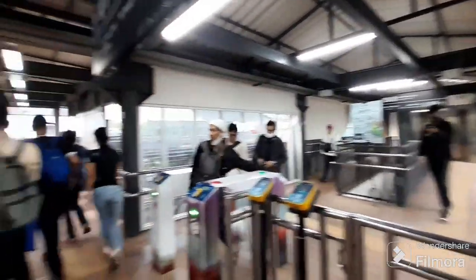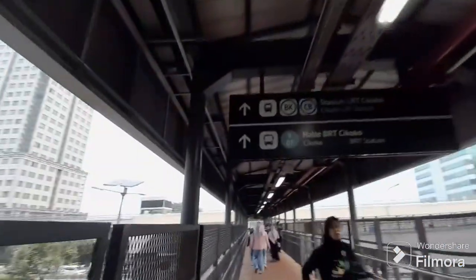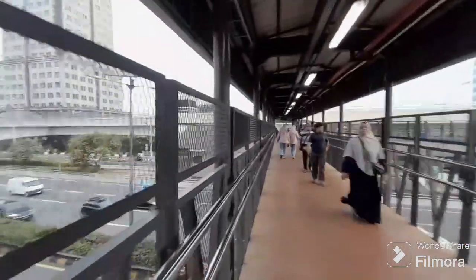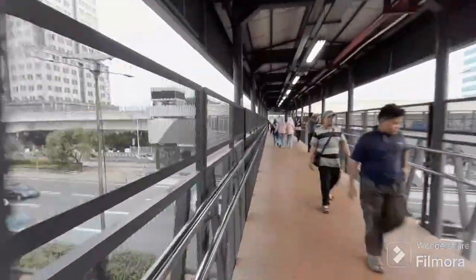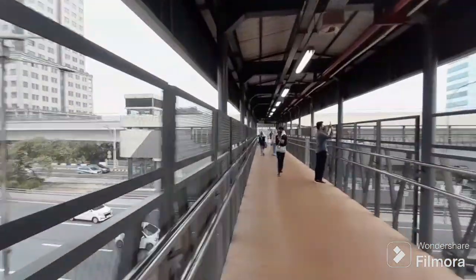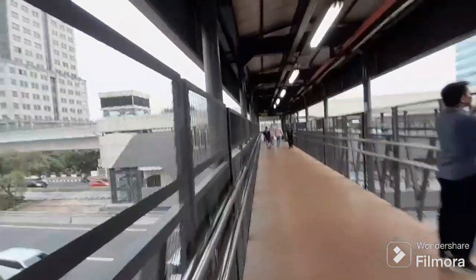Akses gate-in dan gate-out-nya ini. Dan untuk halte Transjakarta arah barat, teman-teman, itu lanjut lagi ya dari pintu gate yang arah timur.